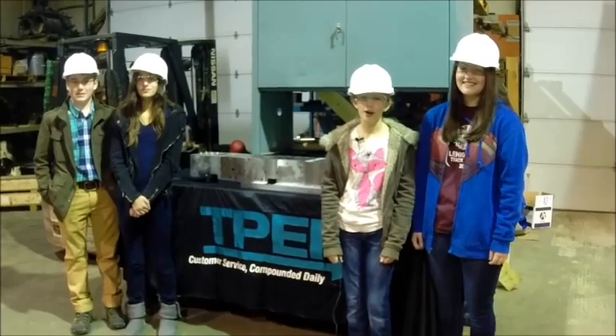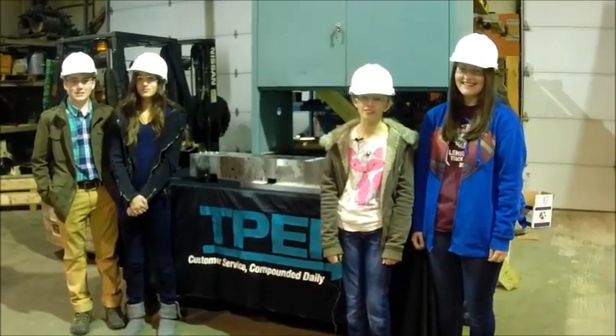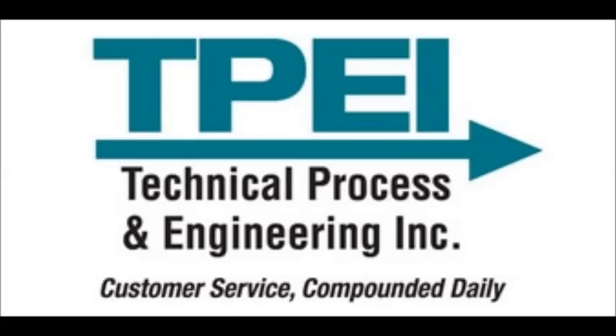Hi, we're Lee Heighton Area Middle School and we're at TPEI learning what's so cool about manufacturing. This is Technical Process and Engineering. I'd like to welcome you here. My name is Harold Schaffer. I'm the CEO.